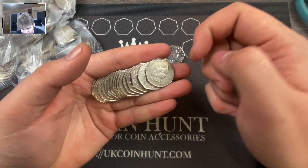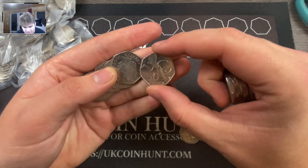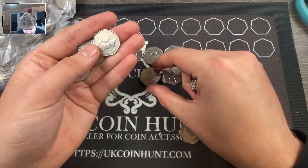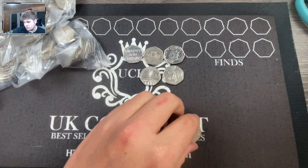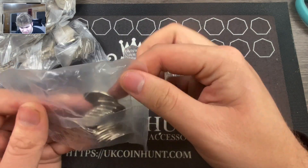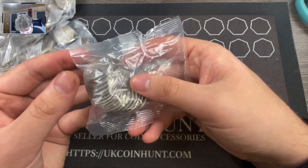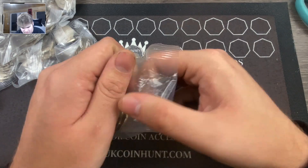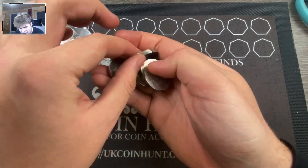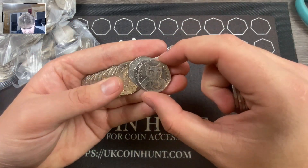Let's see this last bag and speed things up because I can't talk for 15 minutes straight. Fingers crossed we get some good stuff, but honestly I can't see it happening. Let me find the slit — I don't think there is one — so let's just cut open this bag. Sorted, let's get speeding up.